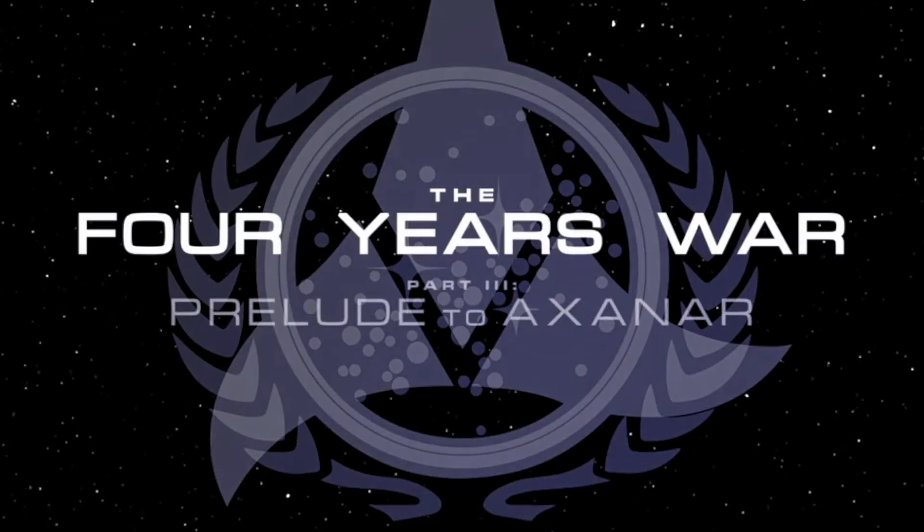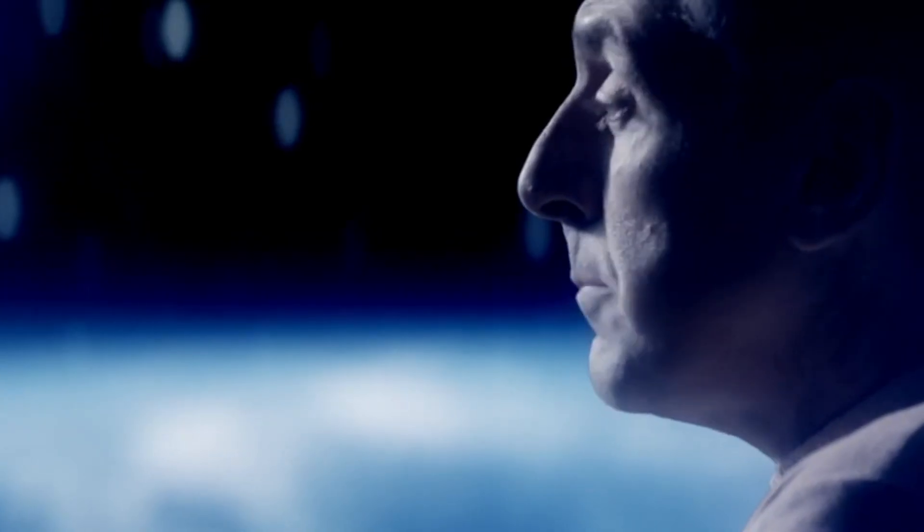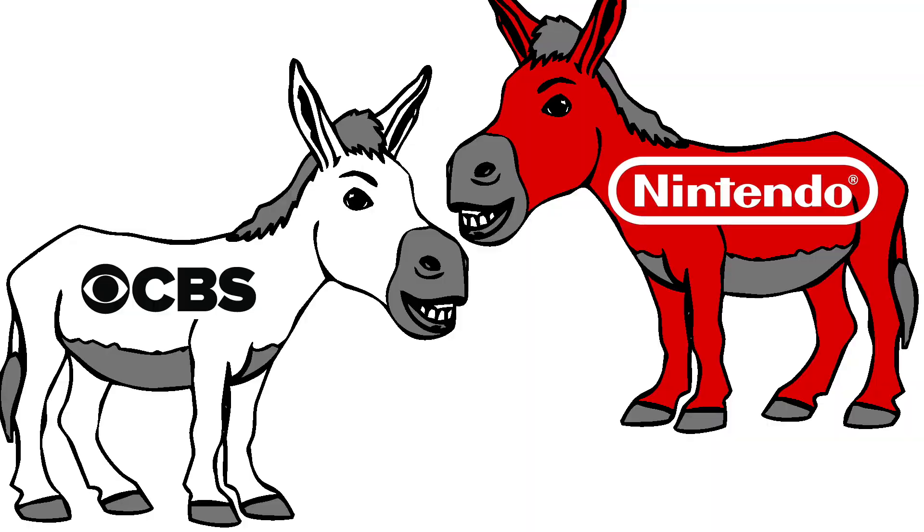So it really reminds me a lot of CBS suing their own Star Trek fan base for financing Star Trek fan films because they weren't bothering to create any new Star Trek. It's just really bad tactics that don't accomplish anything other than making them look like a jackass.